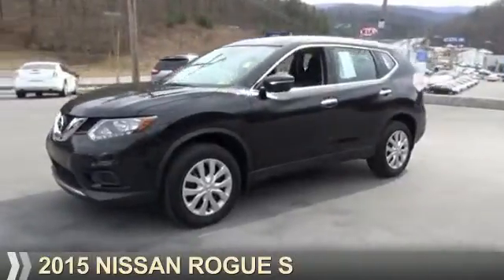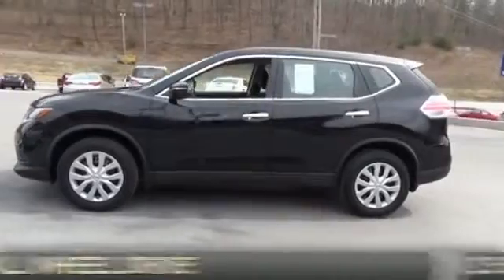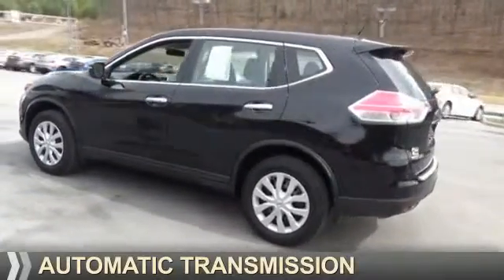Presenting the 2015 Nissan Rogue. It's powered by all-wheel drive, a 2.5-liter four-cylinder engine, and an automatic transmission.